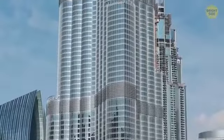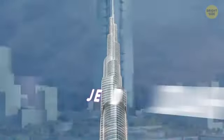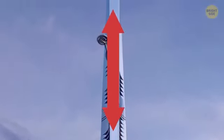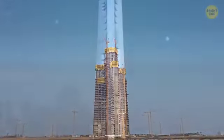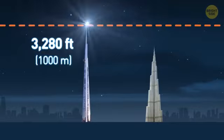Designed by the same architect who brought us the Burj Khalifa — the world's current tallest building jutting half a mile into the sky — the Jeddah Tower was originally planned to double that. But the futuristic spire was scaled back due to practical concerns like wind and weight. It's supposed to be completed in 2020, and once that happens, it'll dethrone the Burj Khalifa and stand an impressive 3,280 feet.